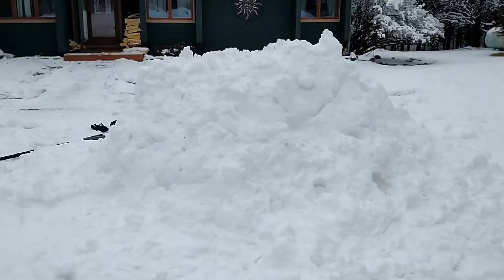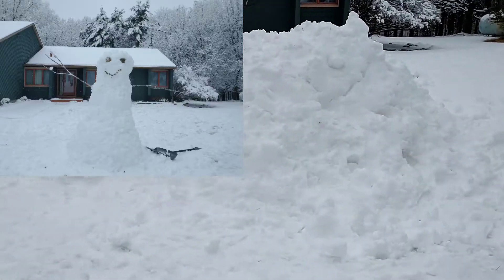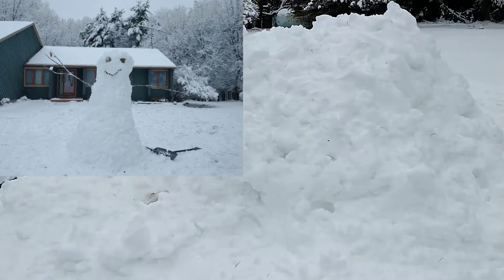Hey guys, look at this mountain of snow me and my brother made. It was actually a snowman bigger than me, but now we made it into an igloo, so we thought we'd show you guys.